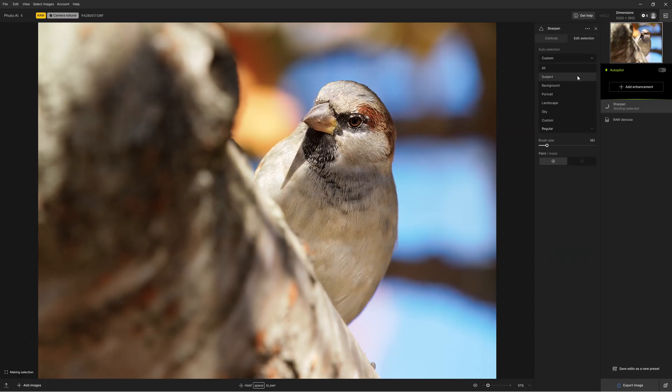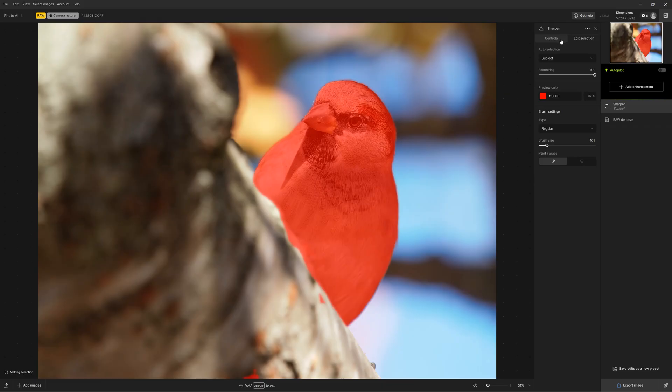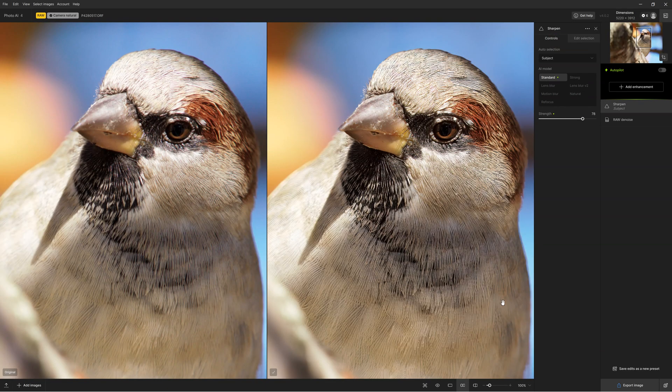While Gigapixel has its place, if you need an upscaler that can handle blurred or noise-ridden images, Topaz Photo AI remains the way to go.